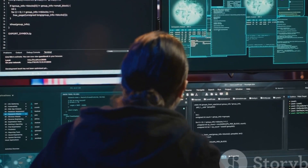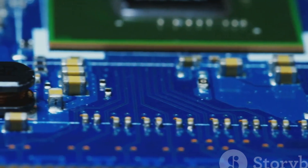Ever had your PC refuse to boot, and instead it just beeps at you? That's your motherboard trying to tell you what's wrong. Let's decode this, shall we?